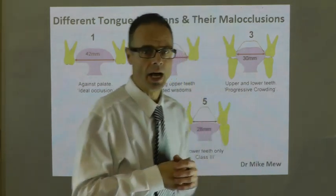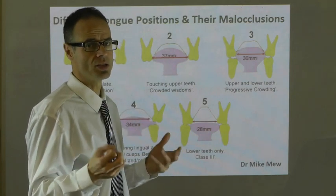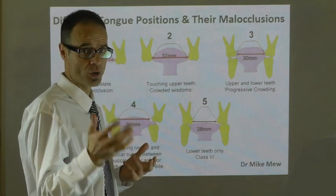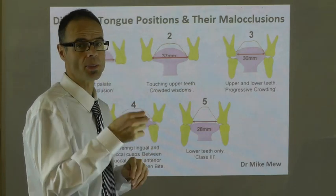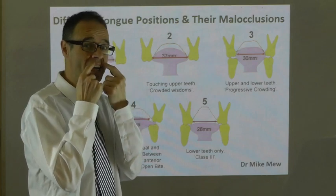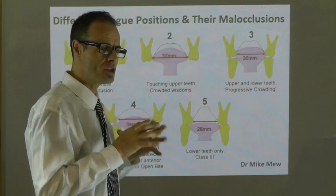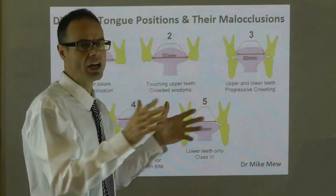The next example, number two, is the wider variety of occlusions that I would often see. Again, it's not really a malocclusion usually. They probably have crowded wisdom teeth, the tongue is down a little bit, and the intermolar width is around 37 millimetres. They can have a little bit of lower incisor crowding, maybe the lateral incisors are slightly rotated, and sometimes slightly retroclined upper incisors. Usually a pretty good general facial shape, and very low need for orthodontics.